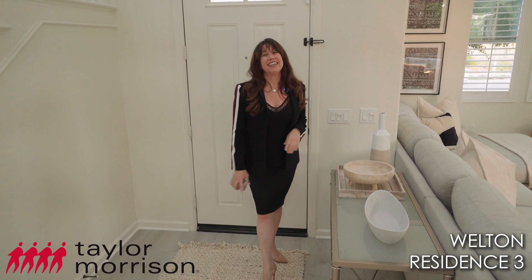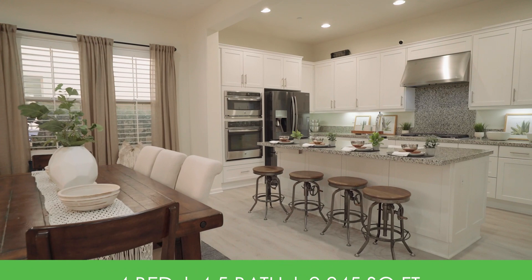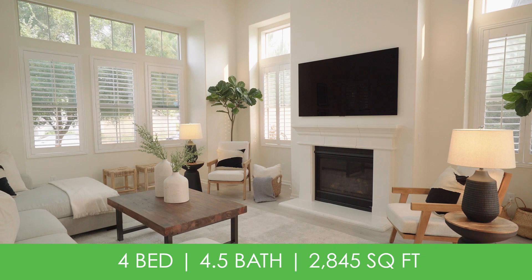Built by Taylor Morrison, one of my favorite builders, in 2016, this is a Welton Residence 3, with its open concept floor plan offering four bedrooms, four and a half baths, and 2,845 square feet.